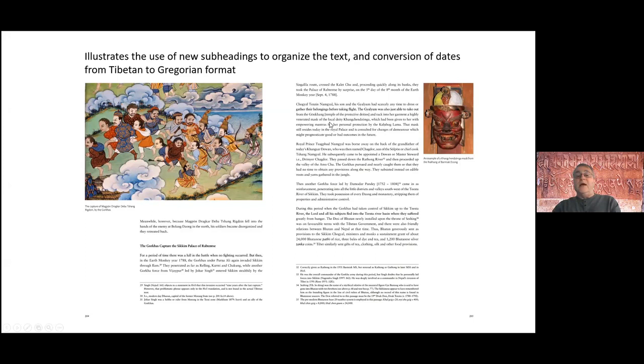On the right hand side you can see an example of where we converted the dates to the Gregorian system, using the tables from Dieter Schuh's 1973 book and also tables produced by the Swedish scholar Svante Jensen from the Pupa calendar system.